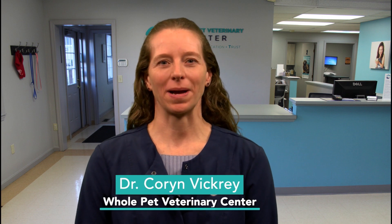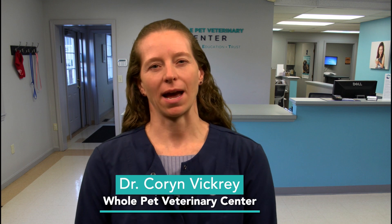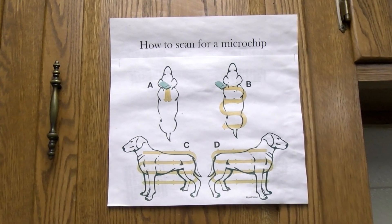I'm Dr. Corin Vickery with Whole Pet Veterinary Center. Do you ever wonder what you would do if your cat or dog ran out the door and you couldn't catch her? How would you get her back? If you did find her, how would you prove that she belonged to you? Luckily, there is a simple solution — microchipping can be a useful tool in these situations.